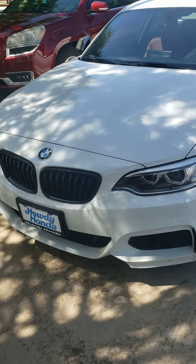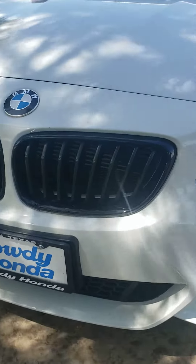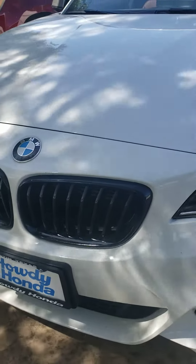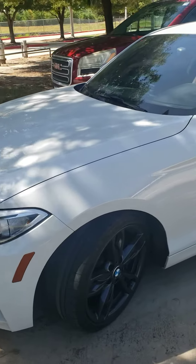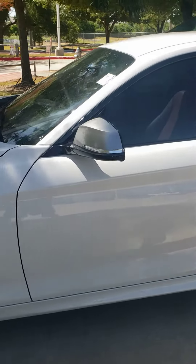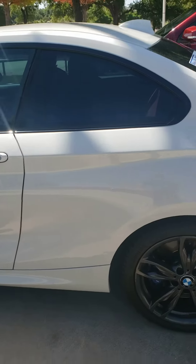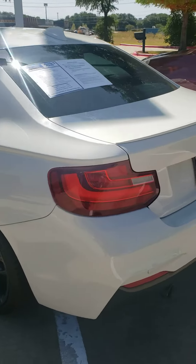Here's a walk around of this 2016 BMW 235 M Sport. Just gonna kind of go around the whole thing. This is Jason with Howdy Honda. Any questions, anything at all, just let me know. Just sending you kind of a slow walk around throughout the whole thing so you can see.